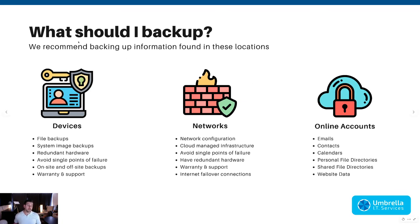When deciding what to back up, we recommend covering devices, networks, and online accounts. I've created a checklist to ensure that if something happens, you can restore your data quickly and avoid both data loss and downtime. For devices, you have file backups — which OneDrive, Backblaze, CrashPlan, and Google Drive handle — and system image backups, which are very important.